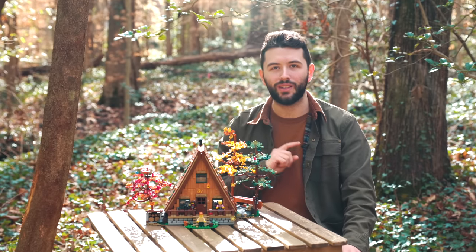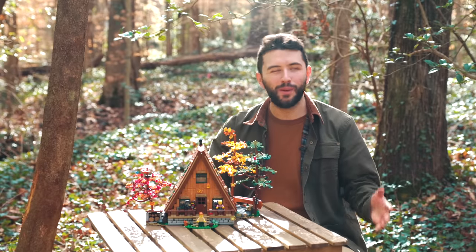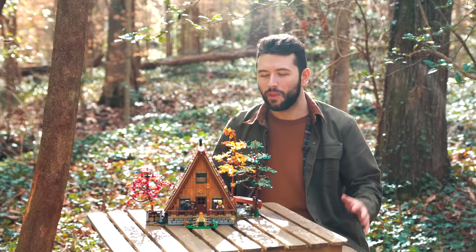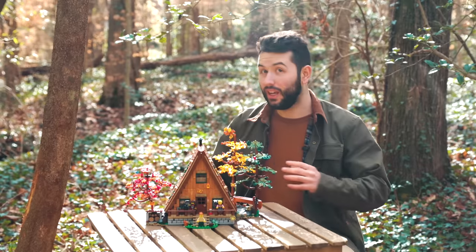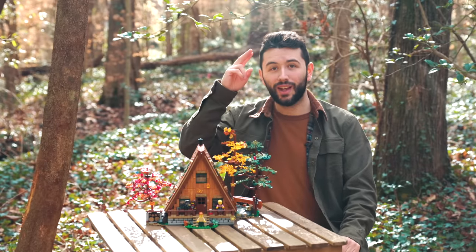Thank you guys so much for watching this review. Let me know what you think about coming outside to review a LEGO set — I had a great time putting this together. Thanks again to LEGO for sending the set over. Don't forget to subscribe to see other reviews like this one. Hope you guys have a great day — I'll see you later, bye!